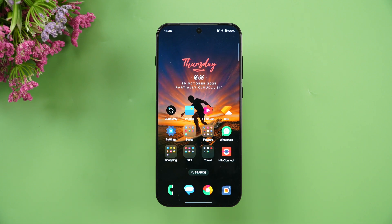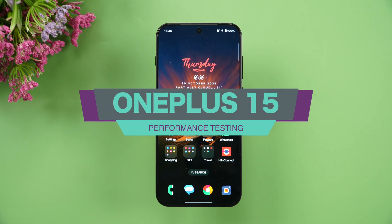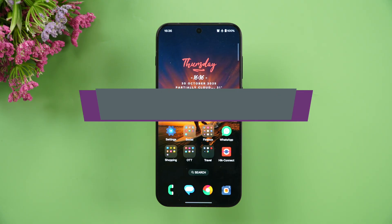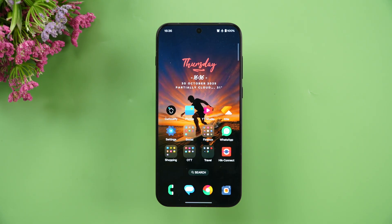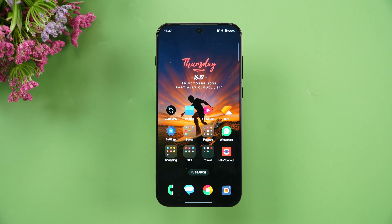Hello friends, welcome back to yet another video on the OnePlus 15. We'll be doing the performance testing of this flagship device. It comes with the Snapdragon 8 Elite Gen 5, the most powerful chip out there, up to 16GB LPDDR5X ultra RAM, and UFS 4.1 storage. OnePlus has also done a lot in terms of heat dissipation with the cooling mechanism on this device, making it a really power-packed device in terms of hardware.